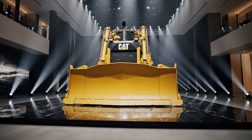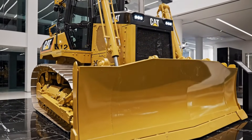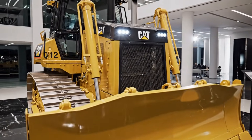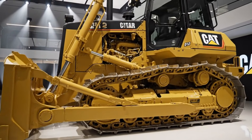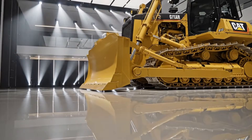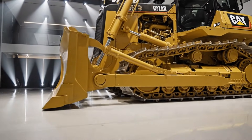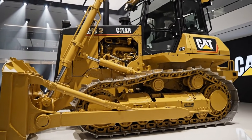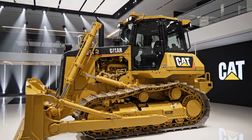Caterpillar has also integrated advanced assist and automation features, including grade control options, automated blade assistance, and machine guidance systems that help achieve precise results with less operator fatigue — boosting productivity while reducing rework and material waste, making the D12 not just powerful but incredibly efficient. Fuel efficiency is another area where the 2026 model shines, thanks to optimized engine tuning, intelligent power management, and smart hydraulic systems that deliver power only when needed, resulting in lower fuel consumption per cubic meter moved.